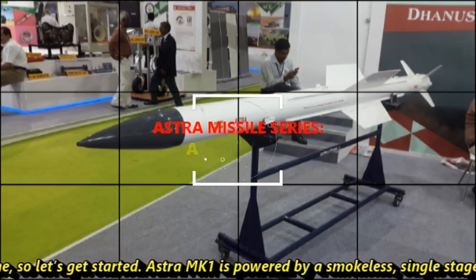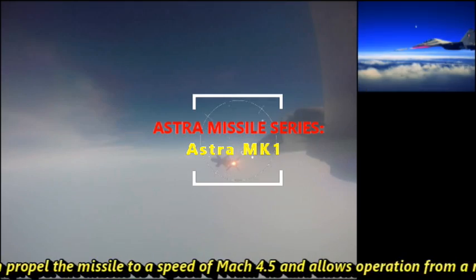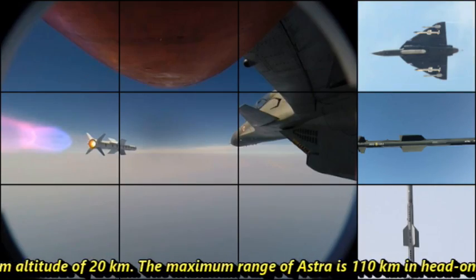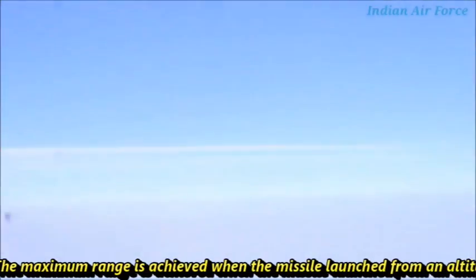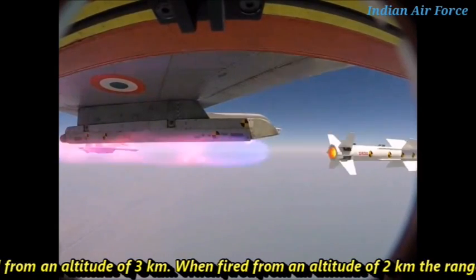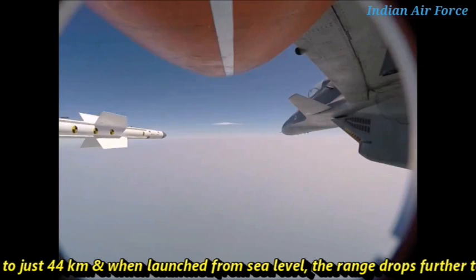Astra Mk-1 is powered by a smokeless single-stage solid fuel propulsion system that can propel the missile to a speed of Mach 4.5 and allows operation from a maximum altitude of 20 kilometers. The maximum range of Astra is 110 kilometers in head-on chase mode and 20 kilometers in tail chase mode. The maximum range is achieved when the missile is launched from an altitude of 3 kilometers. When fired from an altitude of 2 kilometers, the range drops to 44 kilometers, and when launched from sea level, the range drops to 21 kilometers.